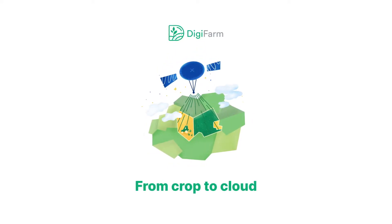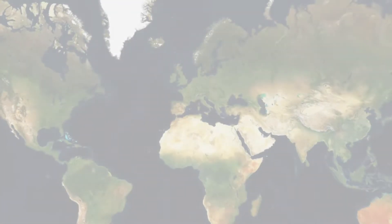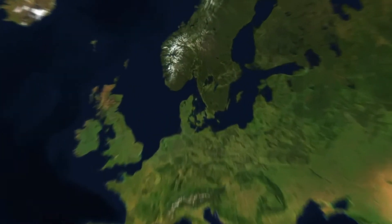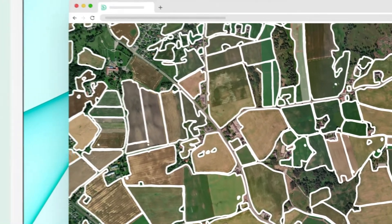DigiFarm — from crop to cloud. Every precision ag service and infield analytics starts with highly accurate and up-to-date field boundaries. Since 2019, we've been developing the perfect solution for detection of field boundaries.